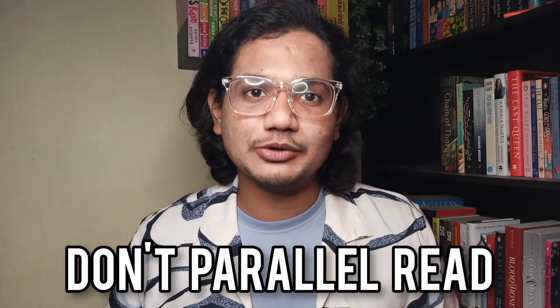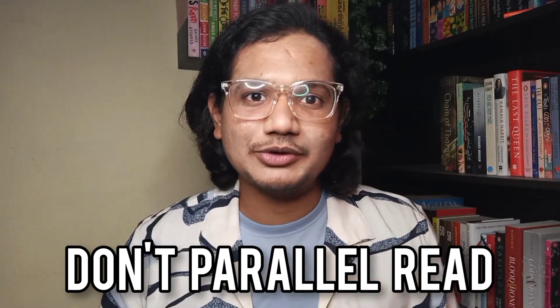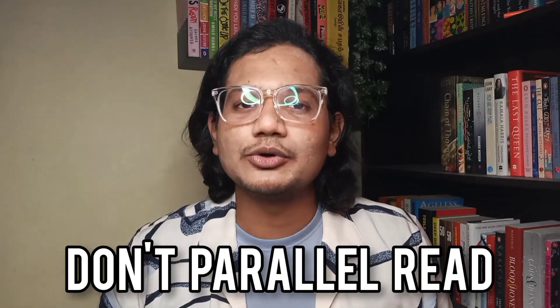The next tip is something which can work for some people and might not work for others — it is to not read parallelly while you're reading bigger books. For me it doesn't always work because I like reading two to three books at a time, switching when one feels overwhelming or boring. But I've seen it help me because when I put all my concentration on a single book alone I'm able to finish it faster and experience it more fully. So if time is of the essence, try not to read parallelly and concentrate on the single book alone.